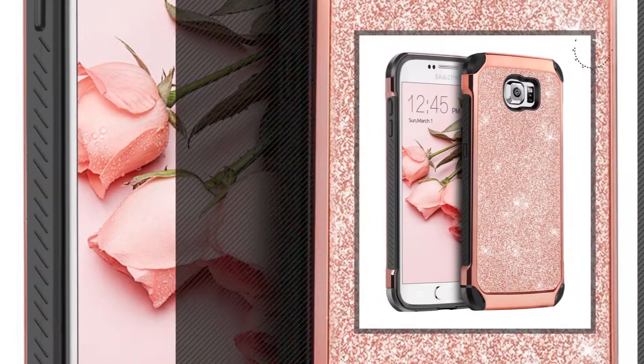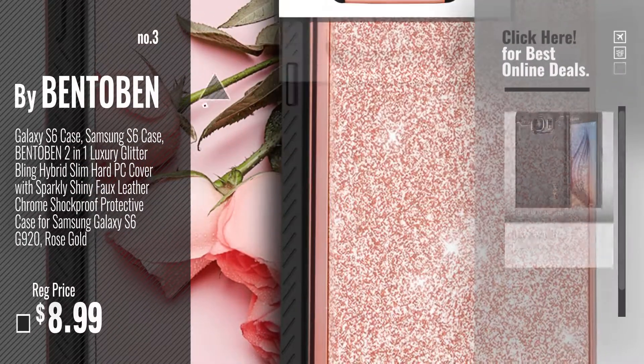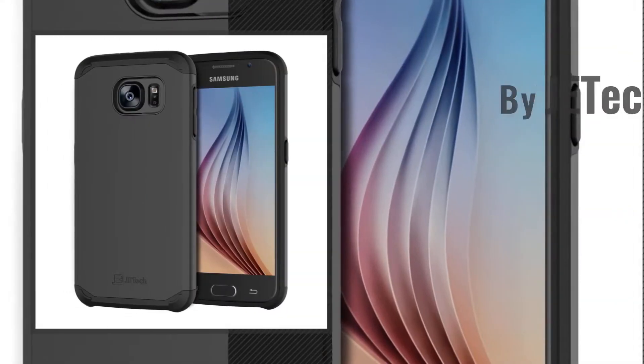Number 3, by Bentoban. For more info about these cases, just click this circle. Number 4, by J.E.Tech.